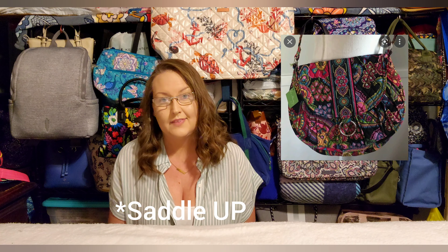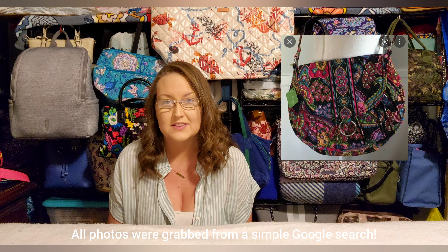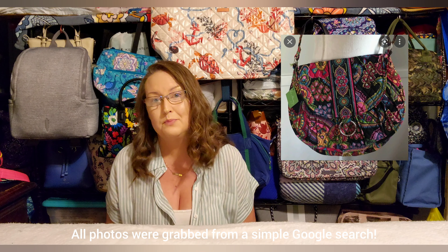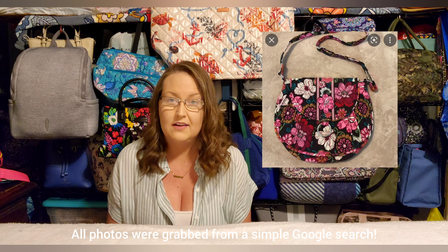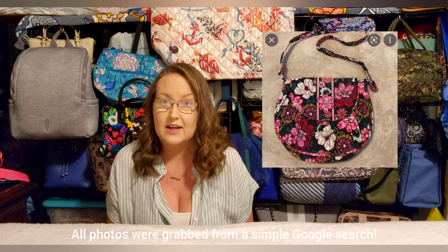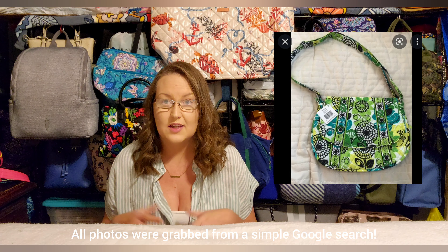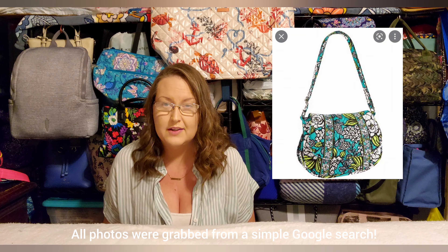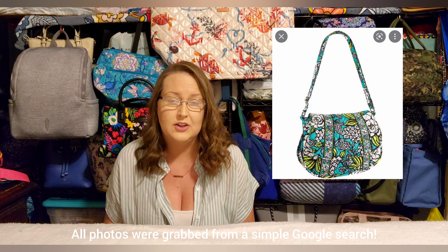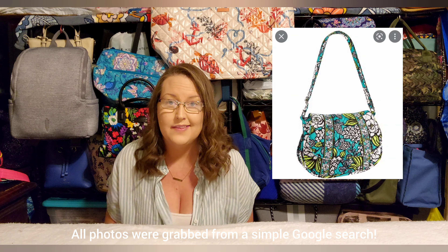For bonus item number two, I'm going to scoot to the side so I can pop in a picture of the saddle crossbody. I can't find any of mine — I think they're all in storage at my mom's house — but as I was picking bags for this video I really started to remember how much I love this style. It's a medium-large crossbody with great organization, a magnetic flap on the front, two slip pockets under that flap, and a traditional two slip, one zip interior. It came in a lot of really cute colors and patterns.